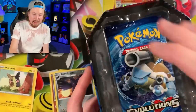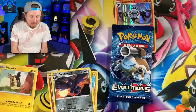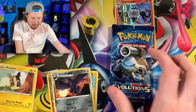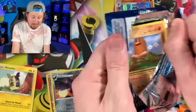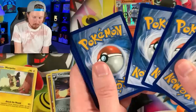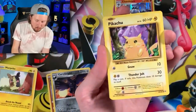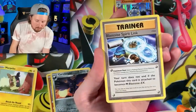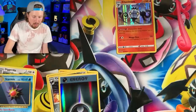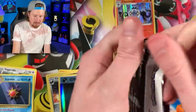We still have another tin to go, and we'll also open some Darkness Ablaze. But the last pack is an Evolutions booster pack. I found these in a Walmart store in January or February of this year — saw them one time and never saw them again. I couldn't find any information on them either, which is very interesting. From Evolutions we pulled a Drowzee, Caterpie, Doduo, Pikachu, Magmar, Blastoise Spirit Link, a reverse holo, and Starmie for the rare — plus a code card.